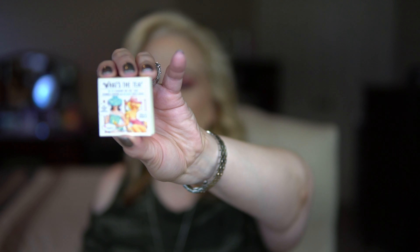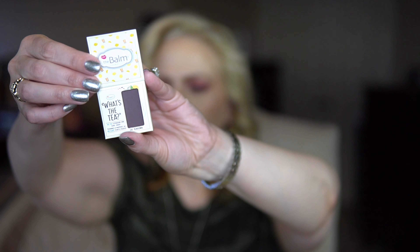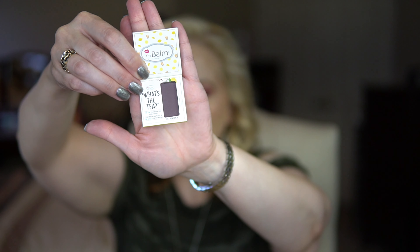The last item in the Glam Bag is the Balm Cosmetics eyeshadow — I do enjoy their adorable packaging. The shade is 'The Rundown' from the Balm's What's the Tea Iced Tea Eyeshadow Palette, featuring fresh colors inspired by summer. If my iced tea looked like this I would not want to drink it — I think it went bad! The Rundown is a plum-gray shade that updates your smoky eye looks.